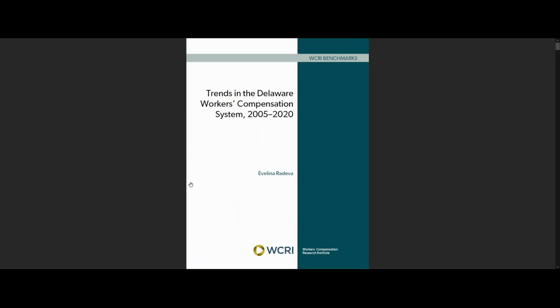We hope you found this video helpful and will download the report. If you did like this video, please click on the thumbs up button below. Also, please make sure to subscribe to our channel to stay up to date with our latest research and discussions about important workers' compensation topics. Thanks for watching.